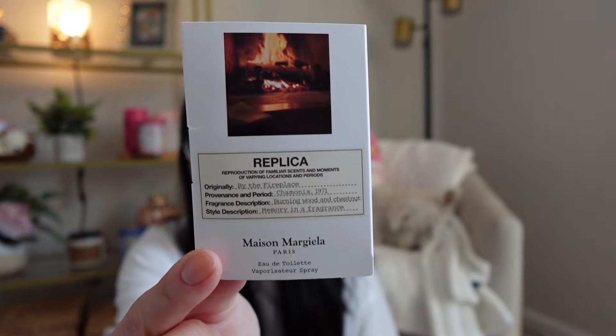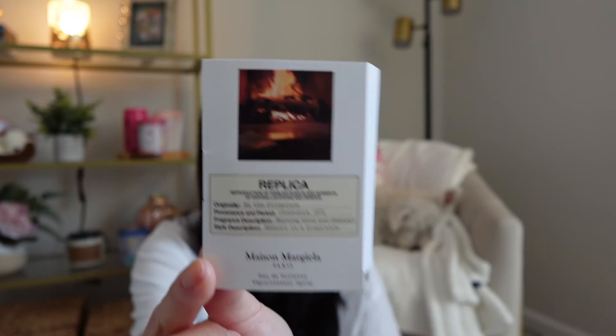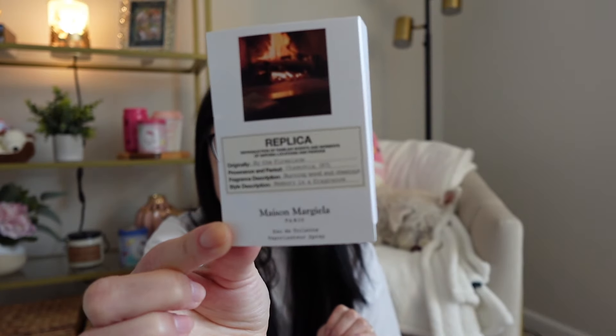I got a little sample of the Maison Margiela Replica By the Fireplace. Very curious about this — I know in the wax world they may have a dupe of this in vendor wax, but I've heard a lot about it in the fragrance world. It says burning wood and chestnut. I feel like I would like it, but sometimes burning wood scents can be too much for me. It depends on whether it leans too woody and masculine — if it's a little bakery-leaning I think I'll like it, but I feel like this might be too earthy, woody, and nutty for me. That's why I'm glad I was able to grab a sample.